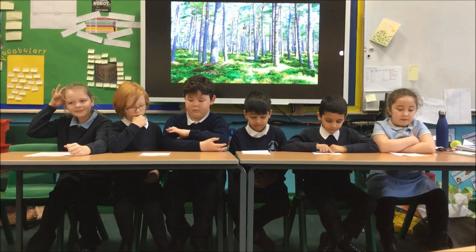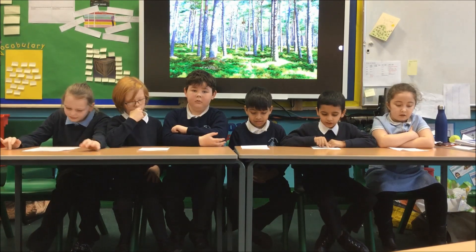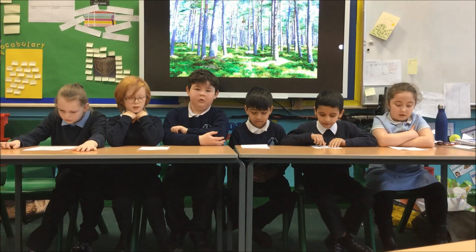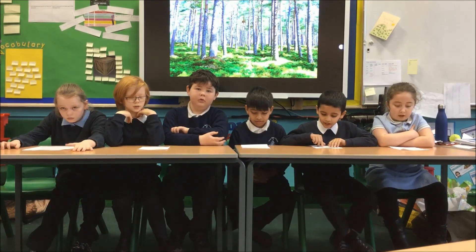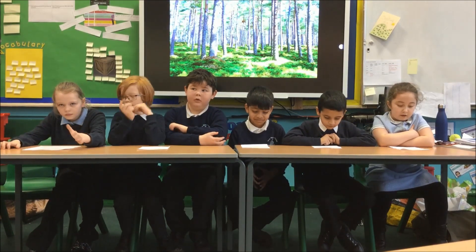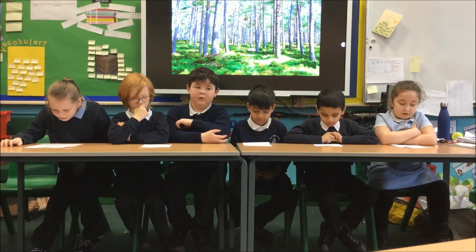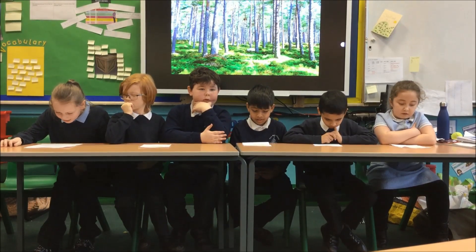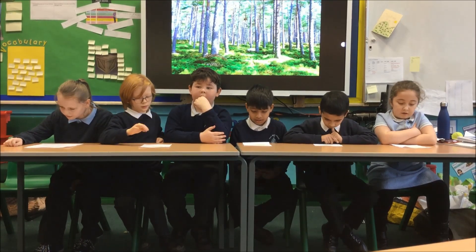Down here in Belgium there are four seasons: winter, spring, summer and autumn. I like winter the best. I like summer the best because it's hot and we get six weeks off school.